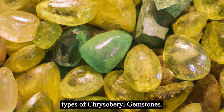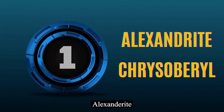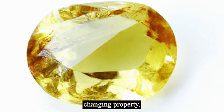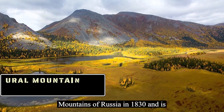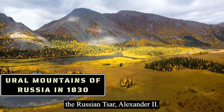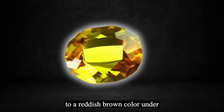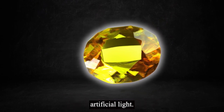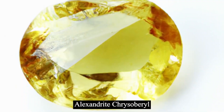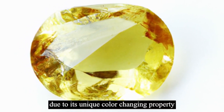Here is a list of different types of chrysoberyl gemstones. Number 1: Alexandrite chrysoberyl. Alexandrite chrysoberyl is known for its unique color-changing property. It was first discovered in the Ural Mountains of Russia in 1830 and is named after the Russian czar, Alexander II. The gemstone appears green in daylight and changes to a reddish-brown color under artificial light.